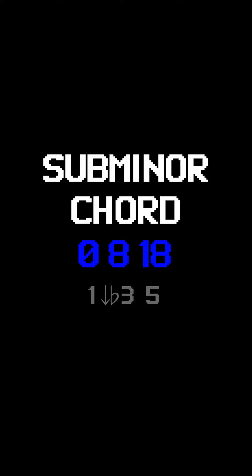What happens to music theory if we have 31 notes instead of 12? Well, you can build new chords like the supermajor, the subminor, and the fantastically ambiguous neutral chord.